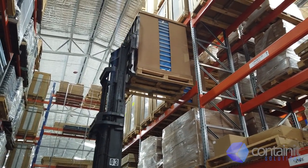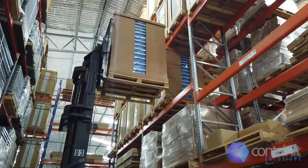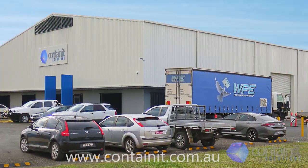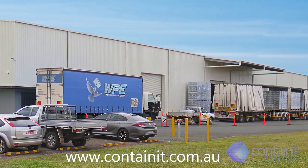Buy direct and save. We ship Australia wide and with our high stock levels, product turnaround is fast. And remember — if it's not right, it doesn't go out. To see this product and more, go to our website at www.containit.com.au.